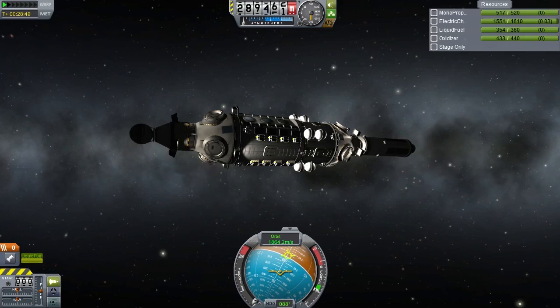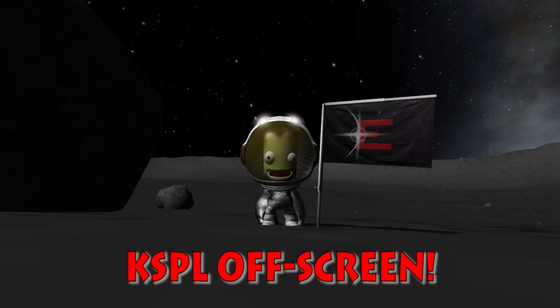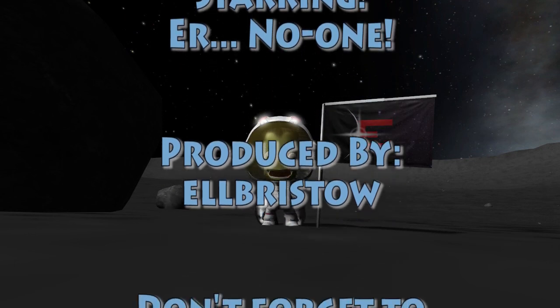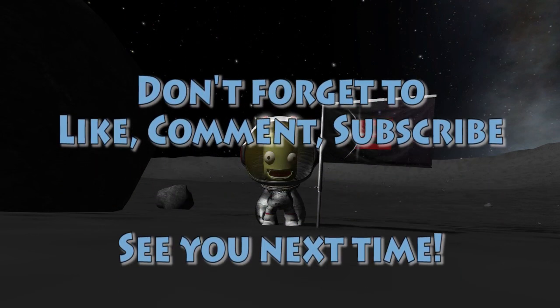Other than that, I shall see you next time. See you later.